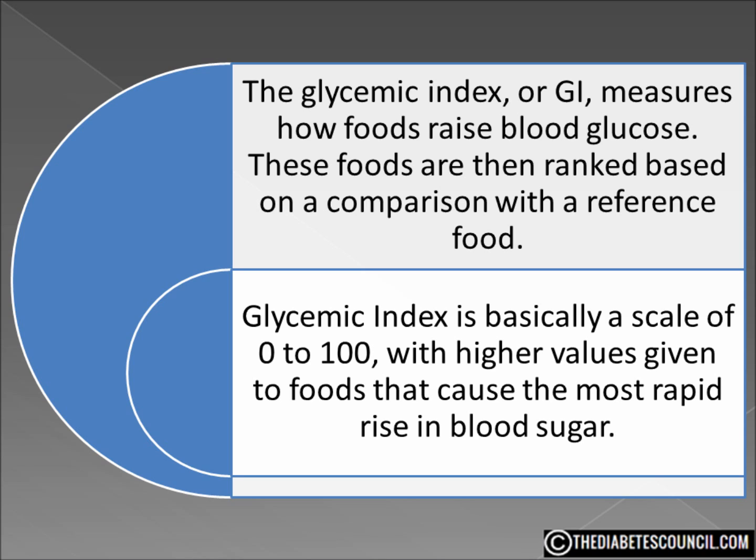A 2016 study by Brigham and Women's Hospital found that individuals who eat many high GI foods are more than twice as likely to develop diabetes. It is believed that the high insulin demand generated eventually can exhaust the pancreas, leading to the onset of the disease.